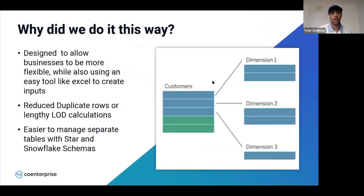The reason we wanted to do it this way is because it's really easy for stores to input data in Excel — everything's in one row, they just check off yes or no for the Boolean questions. But as we all know, the easiest way for a user to input data is not the best way to visualize it. We also reduced duplicate rows in the data model without having to use the LOD, and it's actually easier to manage the separate tables with this star and snowflake schema.